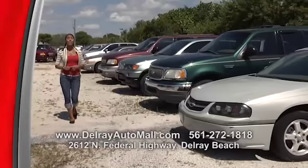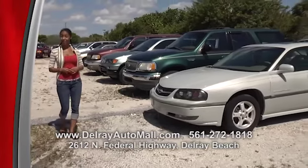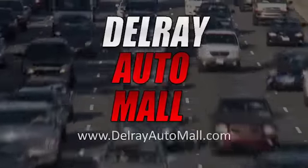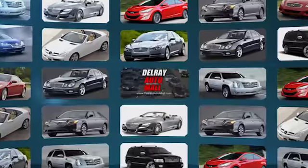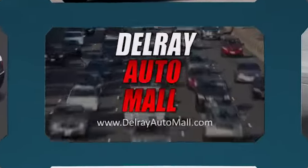We also have economy specials that need some TLC, so if you have a little mechanical know-how, come on over and check them out. We've got so many great deals. Thanks for watching! There's always a great selection and the best prices at Delray Auto Mall, here at 2612 North Federal Highway in Delray Beach. We'll see you next time!